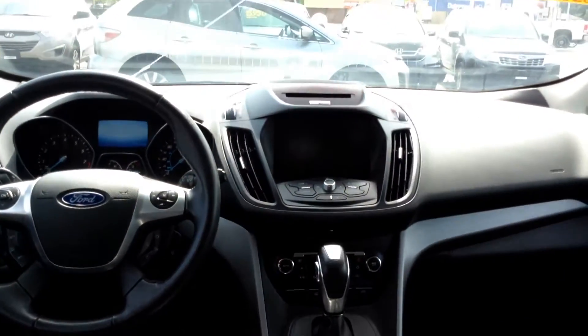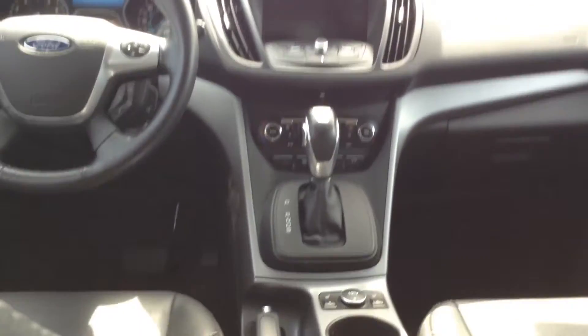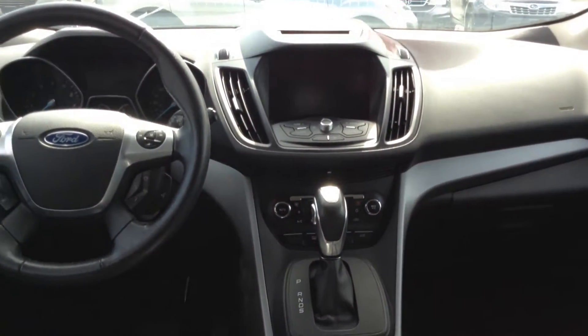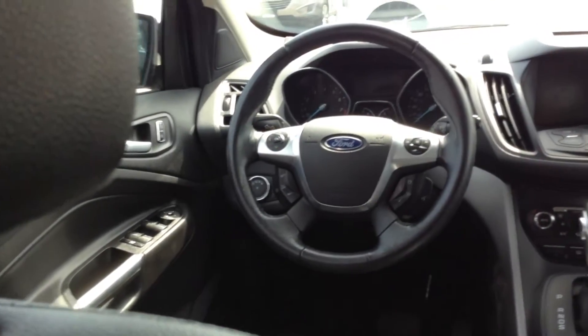It's got navigation, backup camera, cruise control, Bluetooth, heated seats, power windows, power doors, power mirrors — it's got everything you can need. And it's got really low kilometres on it as well.